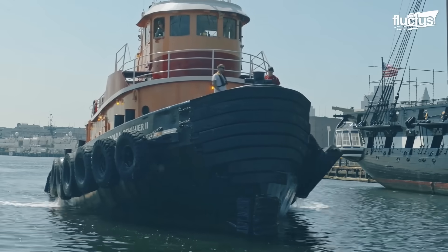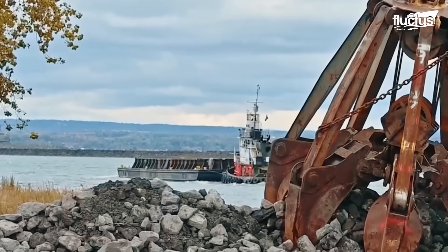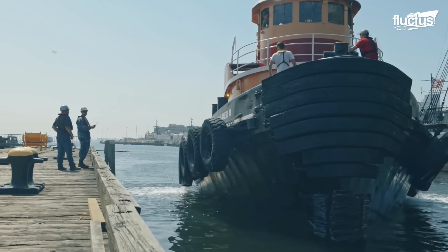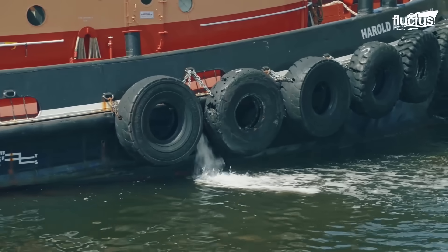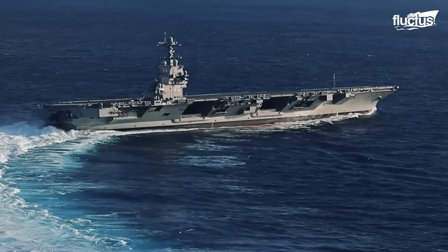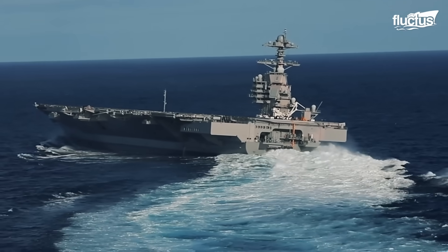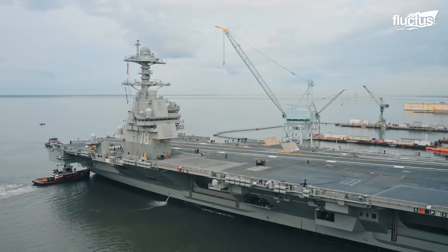Tugboats come in various types depending on their function, including harbor, seagoing, and river tugs. Seagoing tugs, also known as ocean tugboats, are designed for long-distance towing and are built to withstand harsh ocean conditions. Despite their powerful engines and sophisticated systems, aircraft carriers have the same vulnerability as any other big ship.